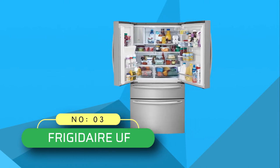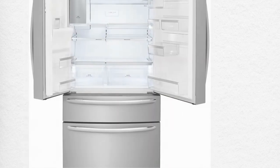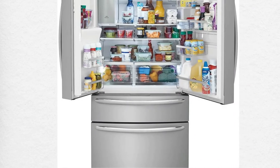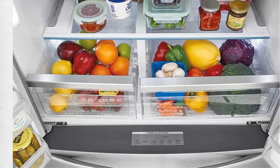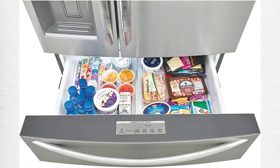Number three: Frigidaire UF side-by-side refrigerator. The main reason why people prefer side-by-side refrigerators over a regular one is storage space. Such refrigerators give you the ultimate large interior storage you need, and the same can be expected from this exceptional side-by-side refrigerator. Since everyone is more concerned about storage capacity when buying a new refrigerator, let's discuss what this refrigerator offers.